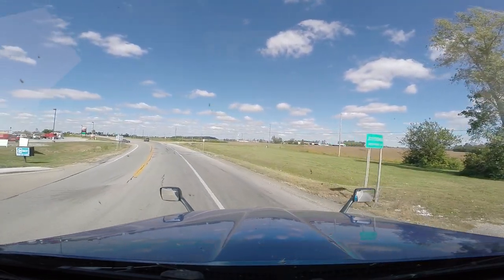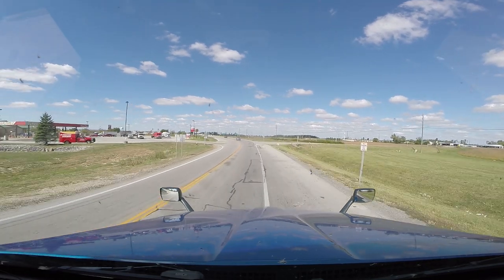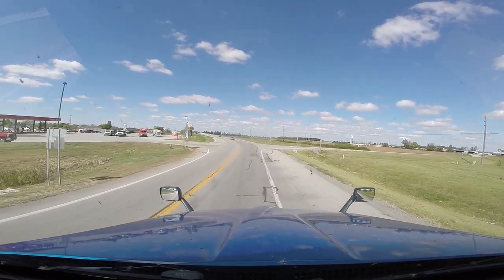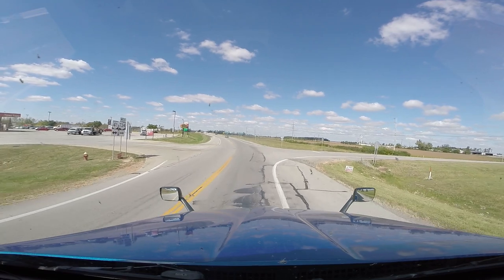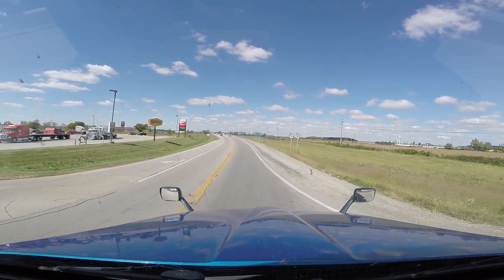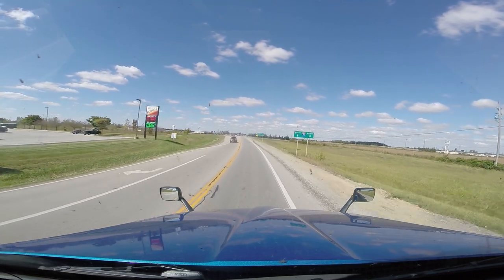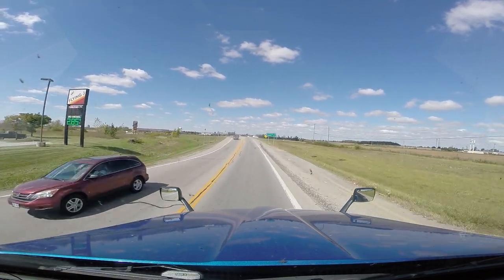Yeah, it's Jeffersonville, that's the place. We've got about 59 miles and we are there. It is such a nice day — 70 degrees, only partly cloudy.